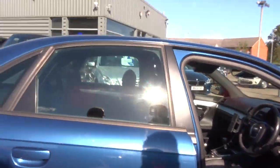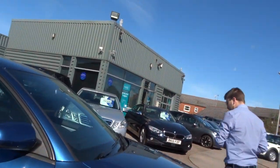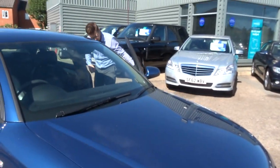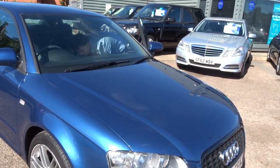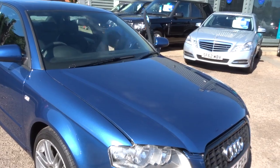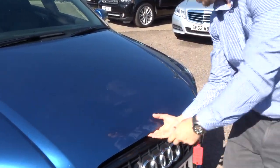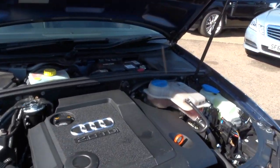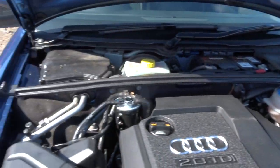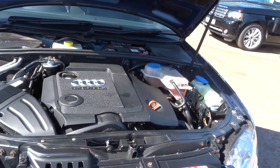Let's pop the bonnet and have a look underneath. Wow — very clean engine bay, showing that 2-litre TDI cover on there.